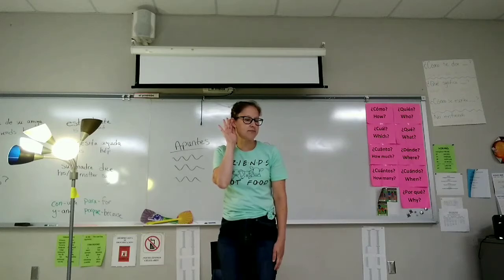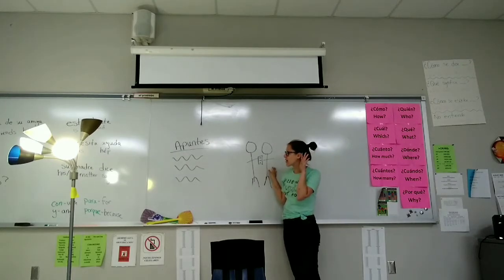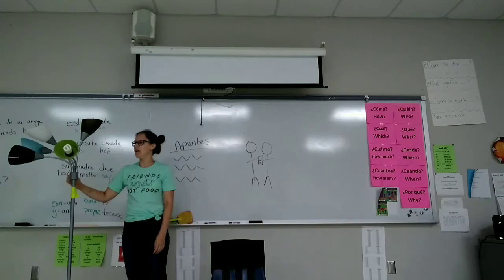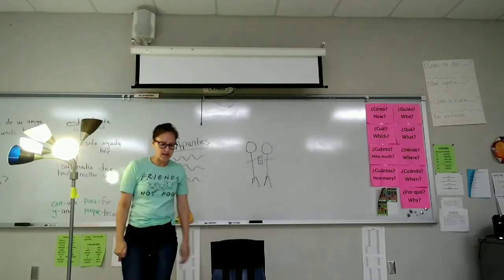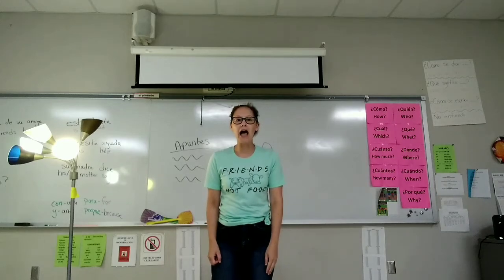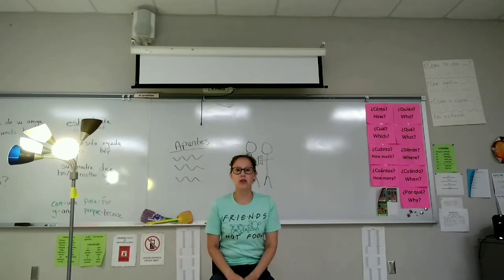Escucha a la maestra. Necesita un compañero. Escucha a la maestra. Apaga la luz. Prende la luz. Escucha a la maestra. Regresa a su pupitre. Se sienta despacio. So what does despacio mean? Slowly.